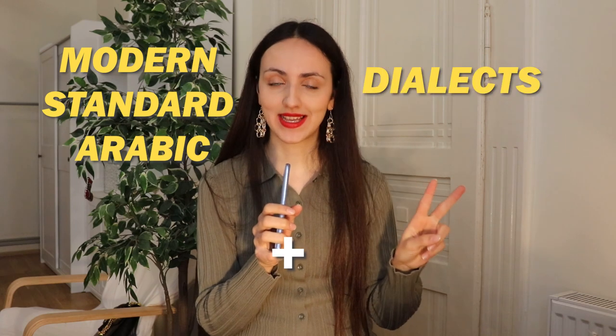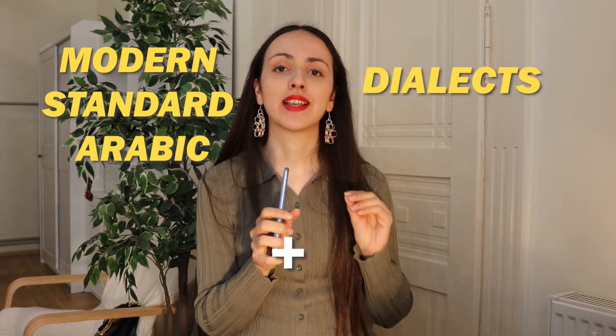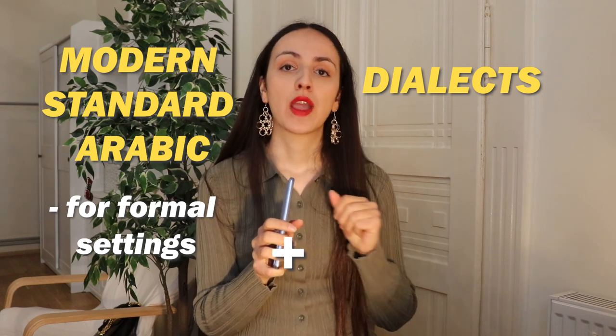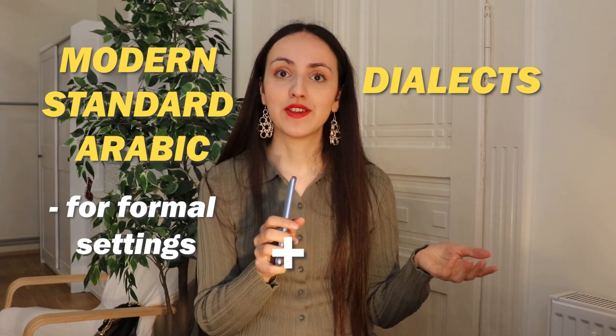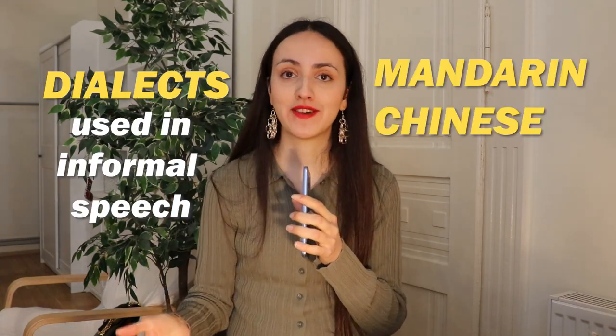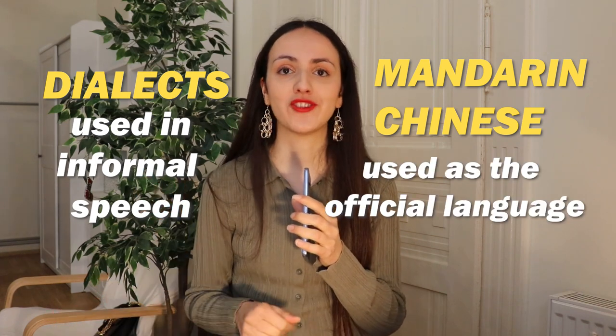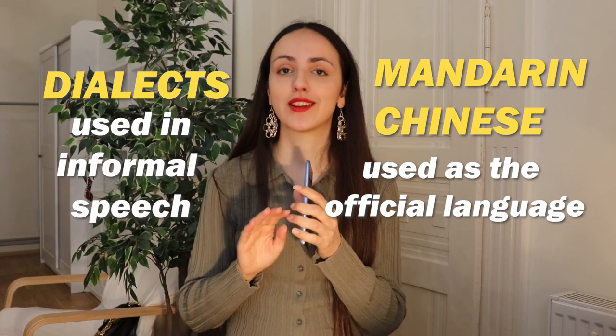Arabic includes Modern Standard Arabic and various dialects. Modern Standard Arabic is used in formal settings like media and education, while dialects are used in everyday speech. Similarly for Chinese, apart from numerous dialects, there is Mandarin Chinese, which is used across most of China. However, many Chinese people — especially elders — can't speak Mandarin and only use their local dialects. Mandarin is used in formal contexts, much like Modern Standard Arabic.